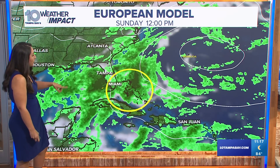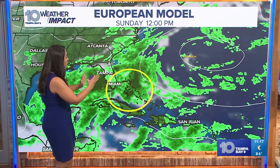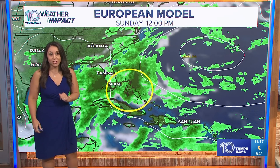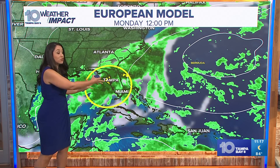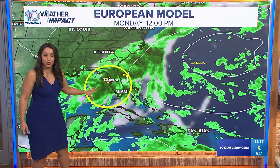So I want to show you the European model. This is the one we've been showing you for the last several evenings, and right around this week this is the point when it was making that turn east of Florida. It does have that swath of moisture now moving more so over Florida, over the Bahamas, over Florida and into the eastern Gulf.